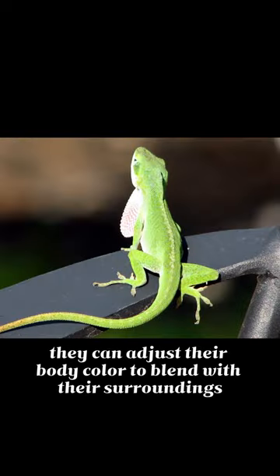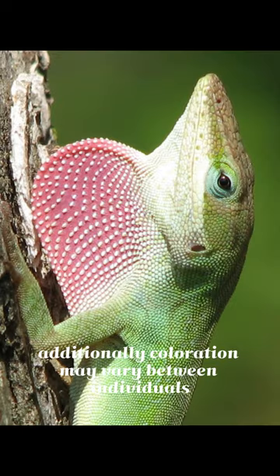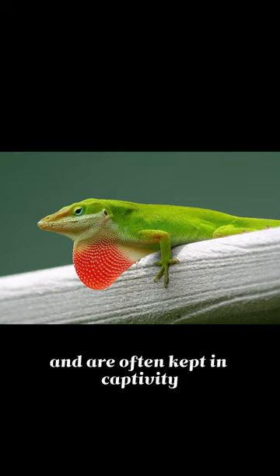They can adjust their body color to blend with their surroundings, ranging from green to brown. Additionally, coloration may vary between individuals based on environmental and psychological factors. They are also popular as pets for their hunting prowess and are often kept in captivity.